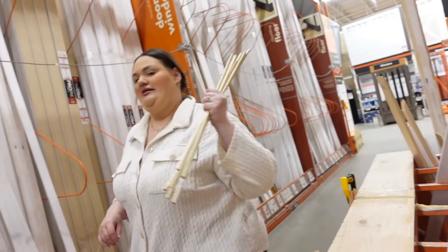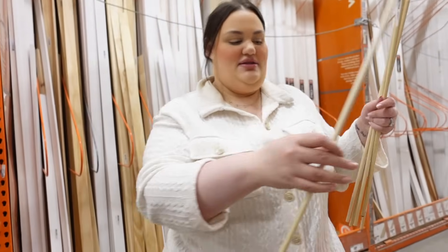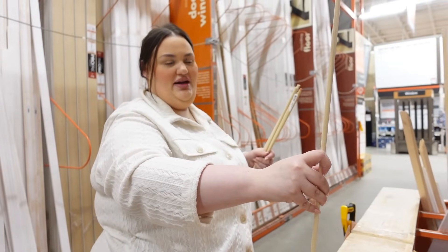We got our dowels! Now off to Hobby Lobby. So you're sitting at the table and it goes in a vase — I think that's pretty tight.